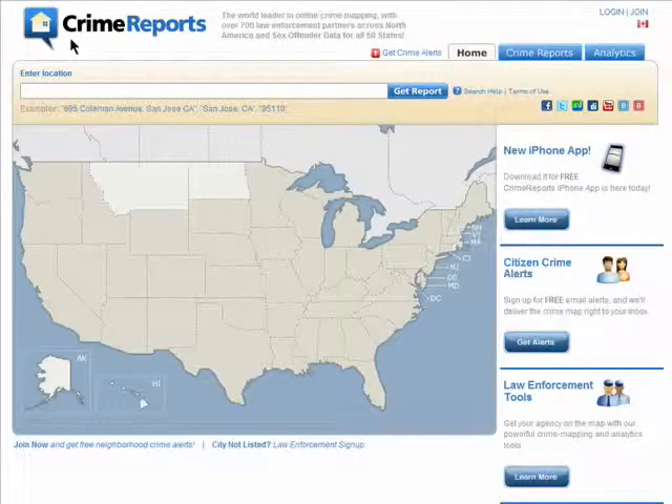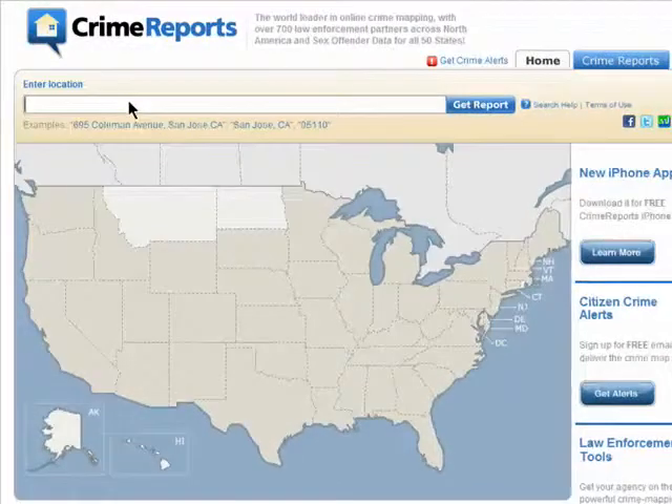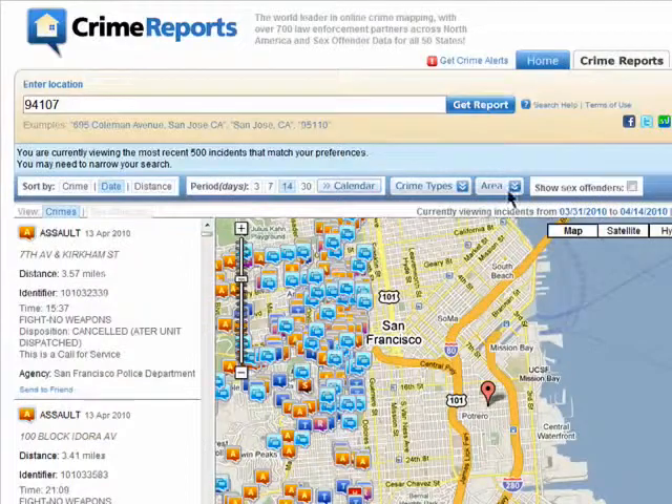When deciding where to live, looking at the crime stats is pretty important. There are a few sites that help you do this quickly. One is crimereports.com. Just enter in the location and click on search.